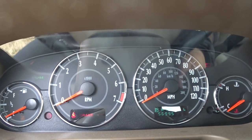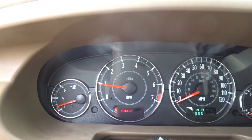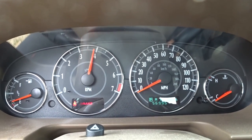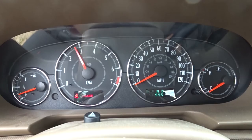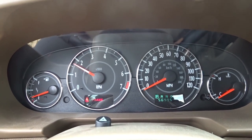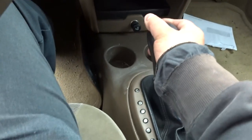Starts right up. No check engine lights. Runs smooth. Idles like a baby. It does go into gear and moves.